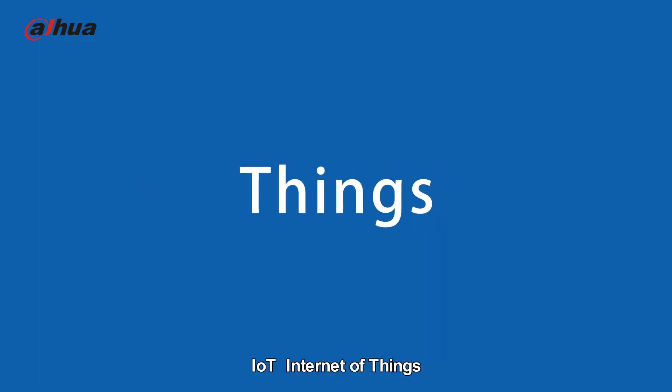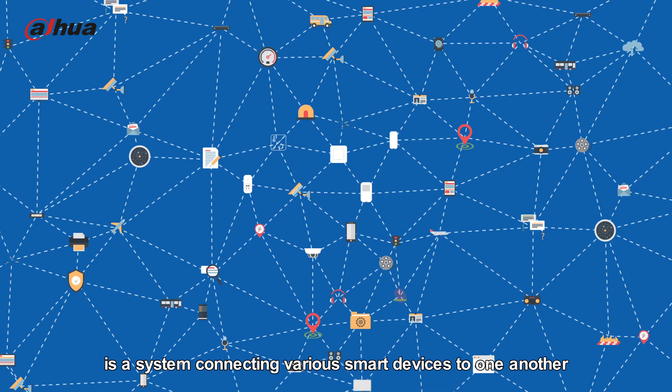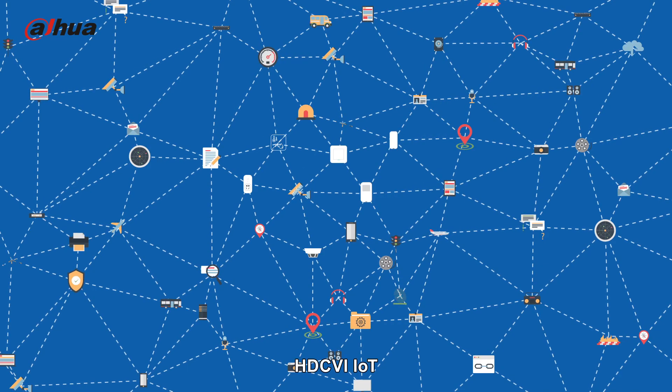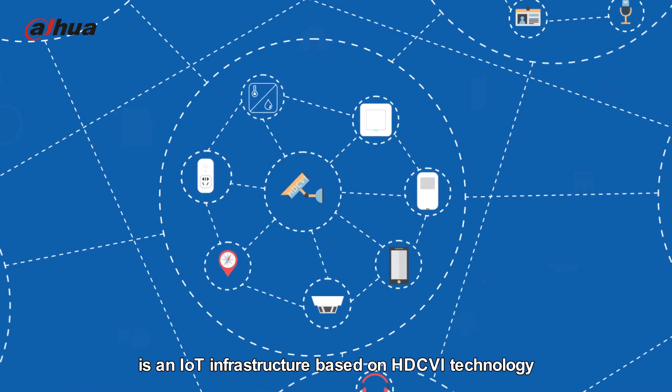IoT, Internet of Things, is a system connecting various smart devices to one another. HDCVI IoT, as you might have guessed, is an IoT infrastructure based on HDCVI technology.